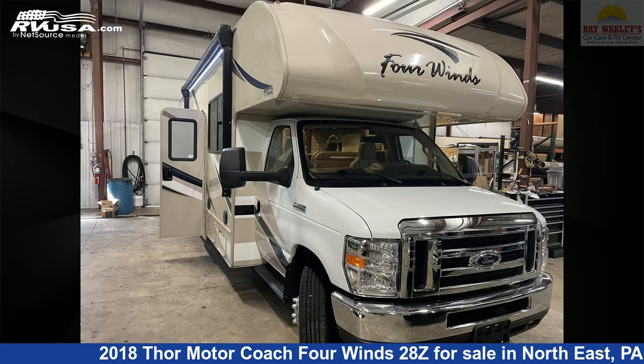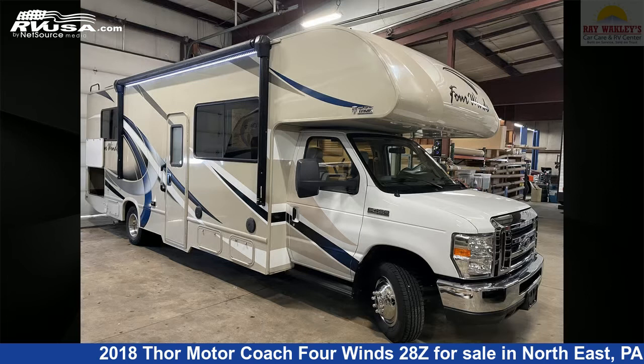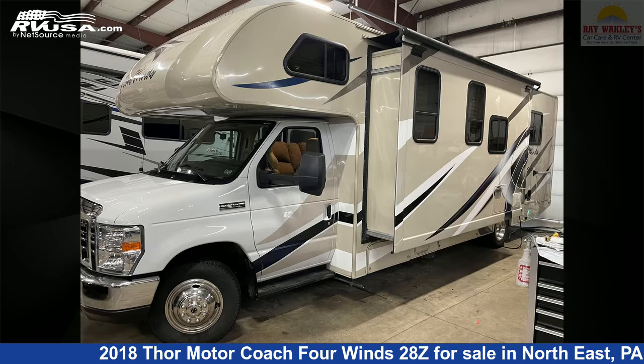This 2018 Thor Motor Coach 4 Wins 28Z is a Class C RV. It is located in Northeast Pennsylvania, 16428, and is offered for sale by Ray Wackley's RV Center.